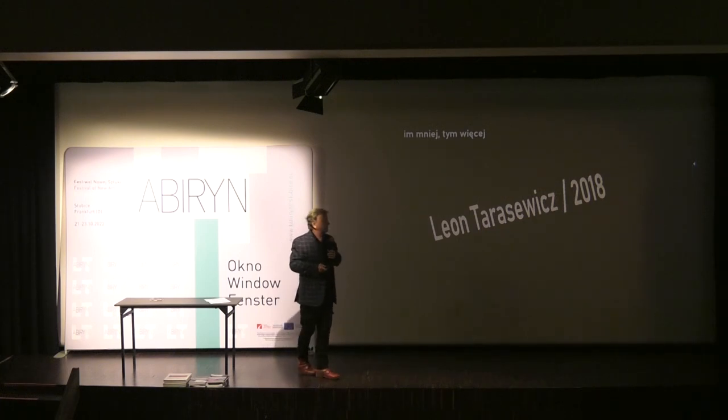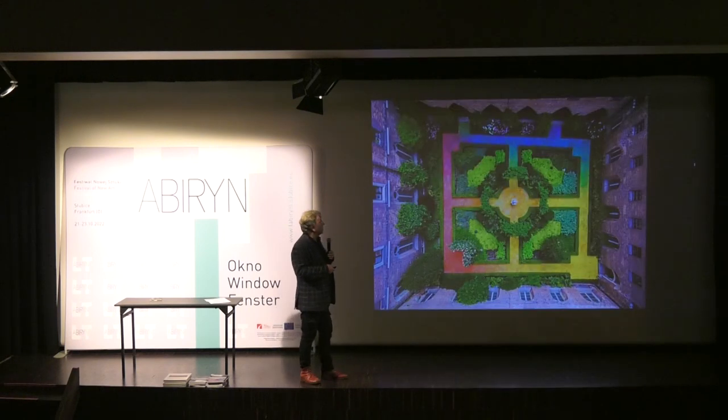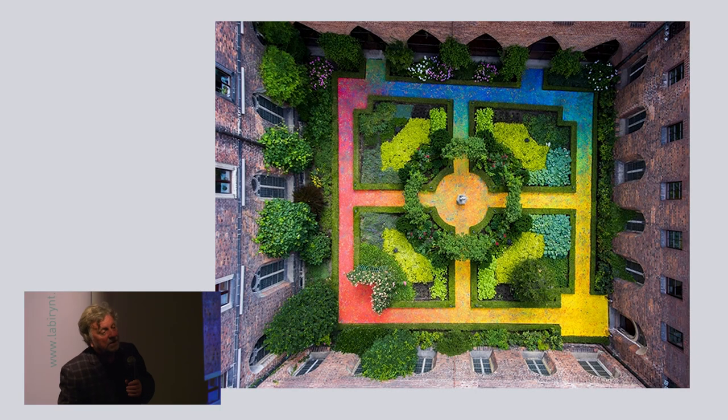Leon Tarasiewicz, a well-known artist in Poland and perhaps in Europe, in 2018 created such a painting or installation in a square — in the courtyard of the Museum of Architecture in Poznań. The artist was tasked with blending with a medieval garden for monks. It was a very difficult task, but he did it.